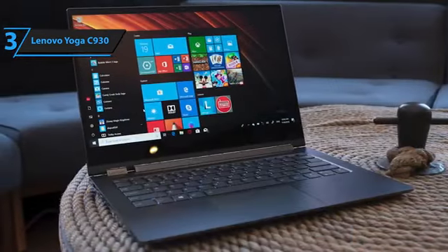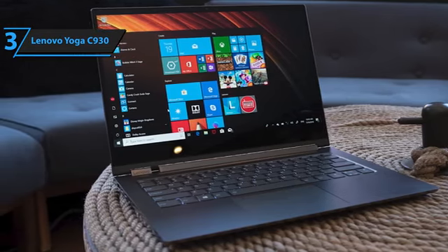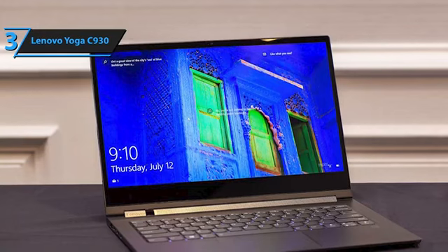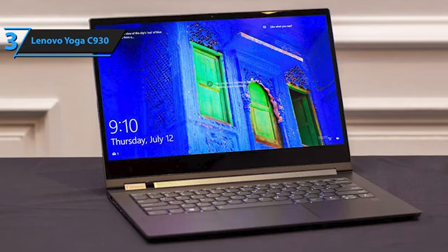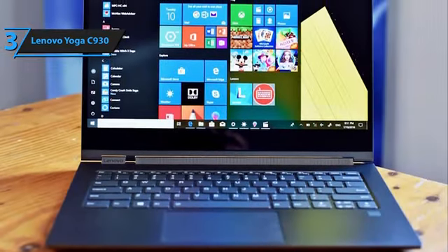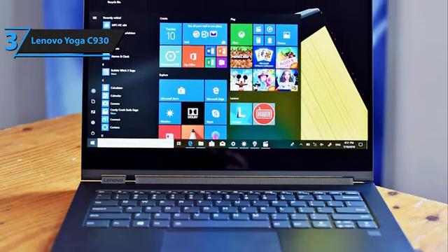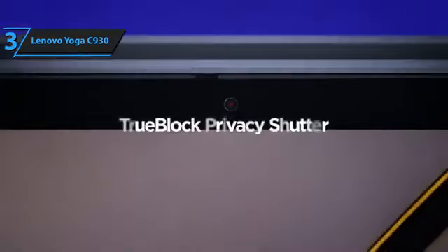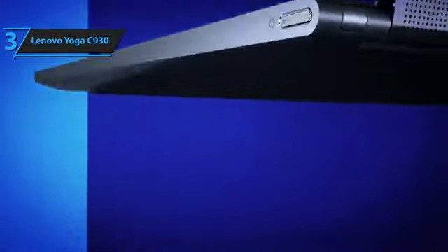Yet, the Yoga C930 remains true to its 2-in-1 laptop roots and serves as a successor to the widely appreciated Yoga 920. It should not be confused with the dual-screen Yoga Book C930, which, while intriguing, is significantly less remarkable. The Yoga C930 introduces a 360-degree soundbar hinge replacing the previous hinge, offering more utility without compromising on aesthetics. Several other enhancements have been made to boost usability, and the device continues to impress with its performance relative to its size.